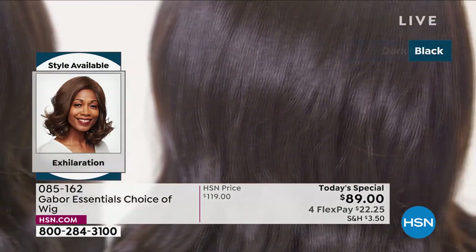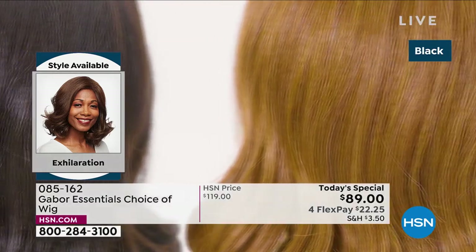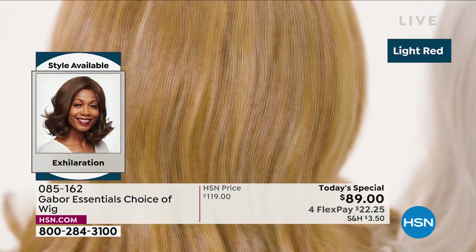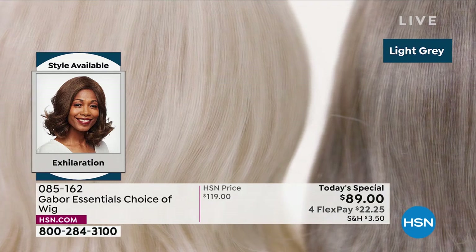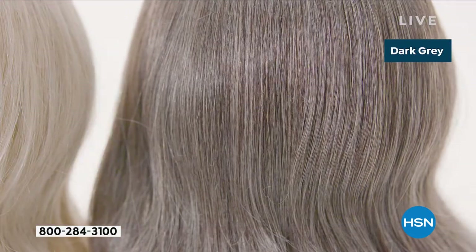We're showing you the colors of the new Exhilaration — this is our final of the five Today's Special styles. This is another long version, and this one was designed with a textured root specifically for the multicultural customer. But everybody can wear this — it's got great depth and volume.